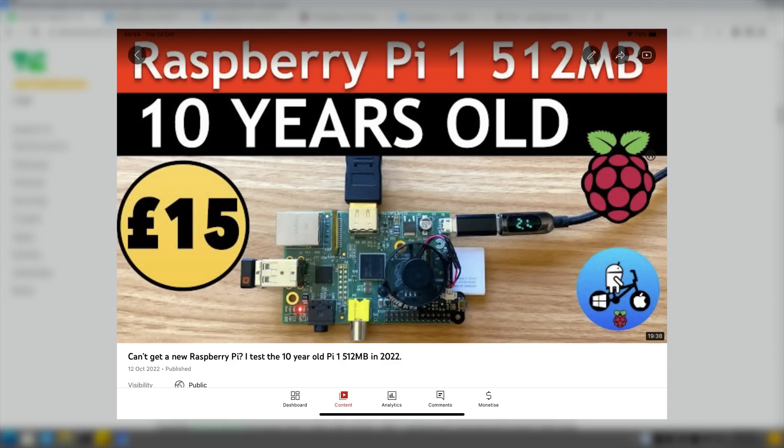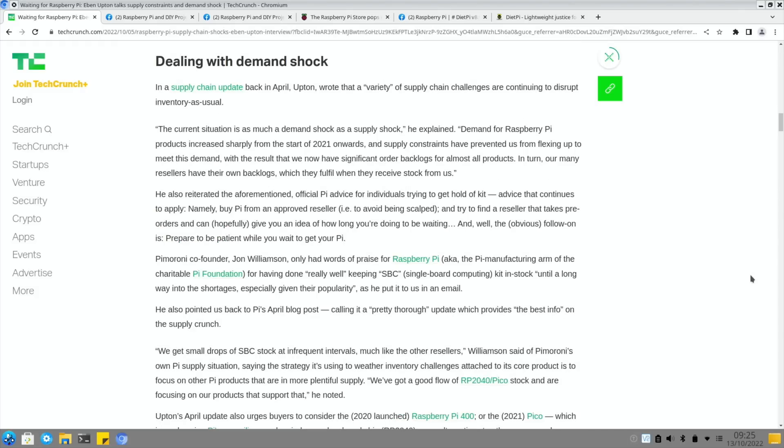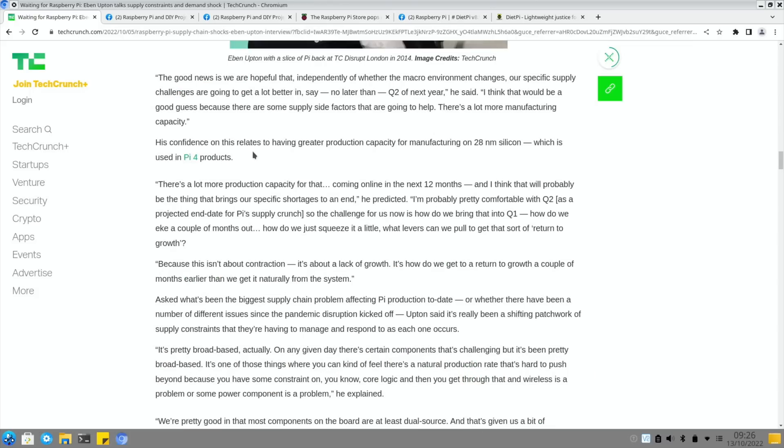One answer from a recent video was to use an original Raspberry Pi, which in the UK you can get for £15 and will work fine for a lot of things. The article talks about high costs from some suppliers - I did get offered recently a Pi 4 8GB in a kit, but when I worked out the cost for some very basic accessories I declined it. The Pi 4 8GB should sell for around £80, but this kit was more than double that.